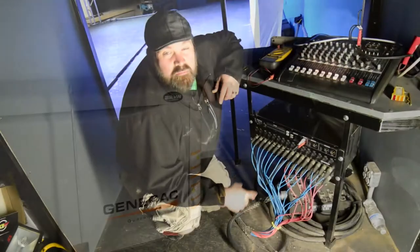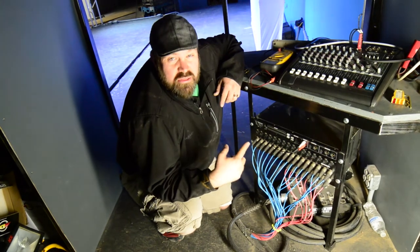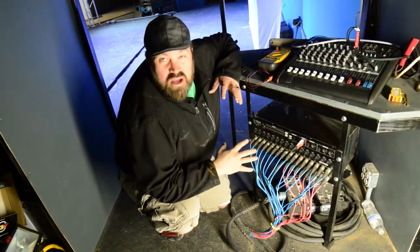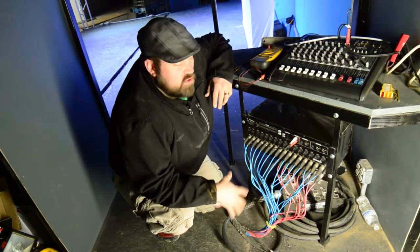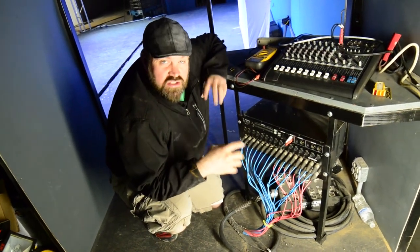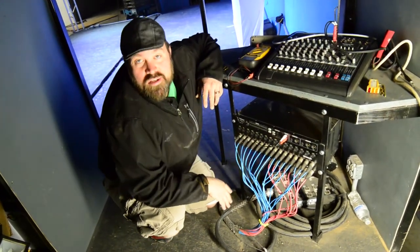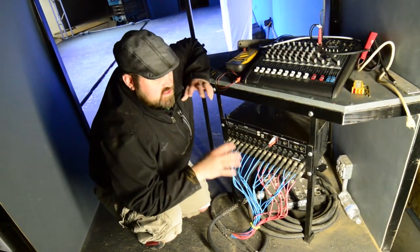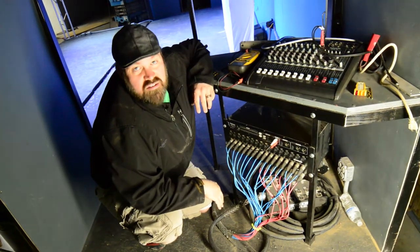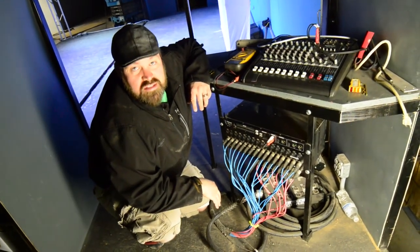Built into our stage trailer is a 32-channel Personas soundboard. It is completely wireless — you can mix it with an iPad or a computer. We also have a soundboard that plugs into it, making this a good old-fashioned stage snake. We have 32 channels with 16 outputs. It is a very slick and easy setup for most any band that you would have on the stage.